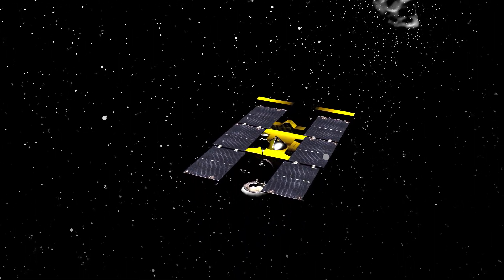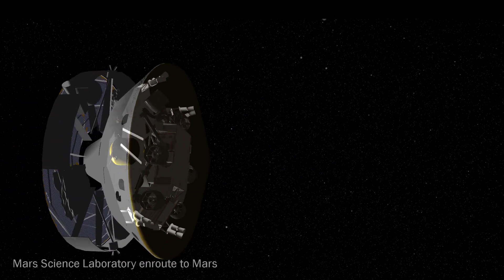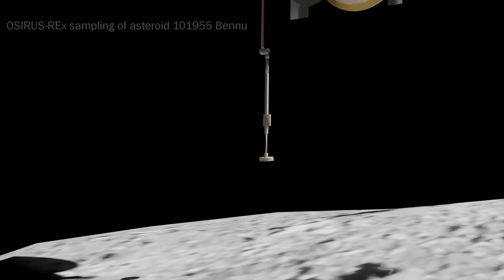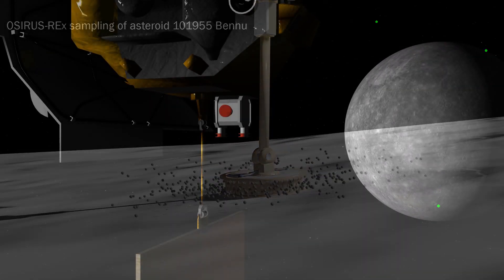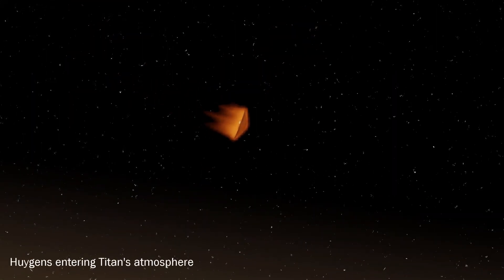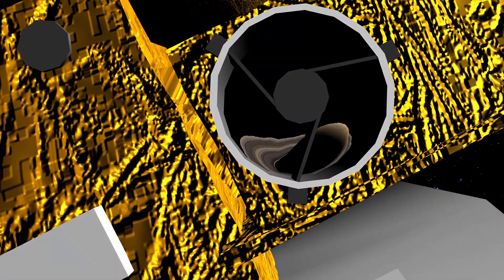To date, all spacecraft sent into deep space are on scientific data-gathering primary missions. There are no primary military missions or even normal civilian service missions such as communication and navigation. Whenever a spacecraft is sent to a partially unknown environment, the safest missions to conduct are the ones that are not dependent on the environment or any infrastructure.